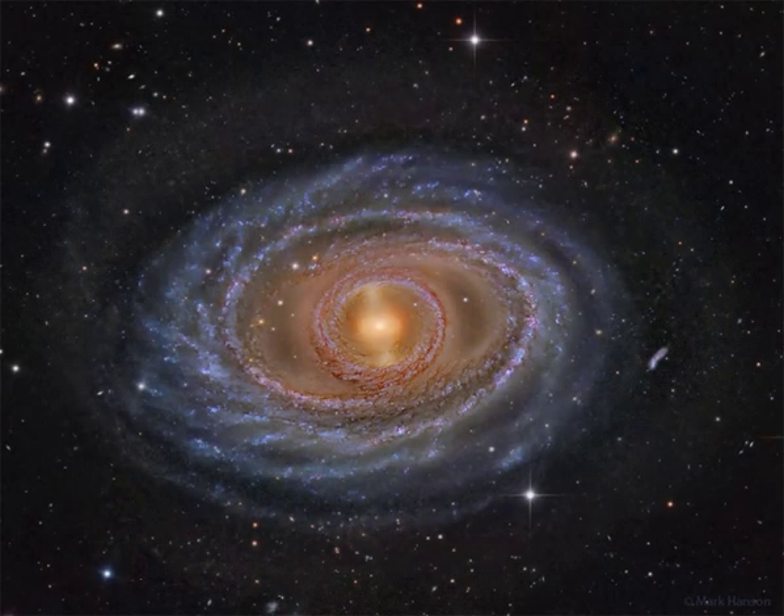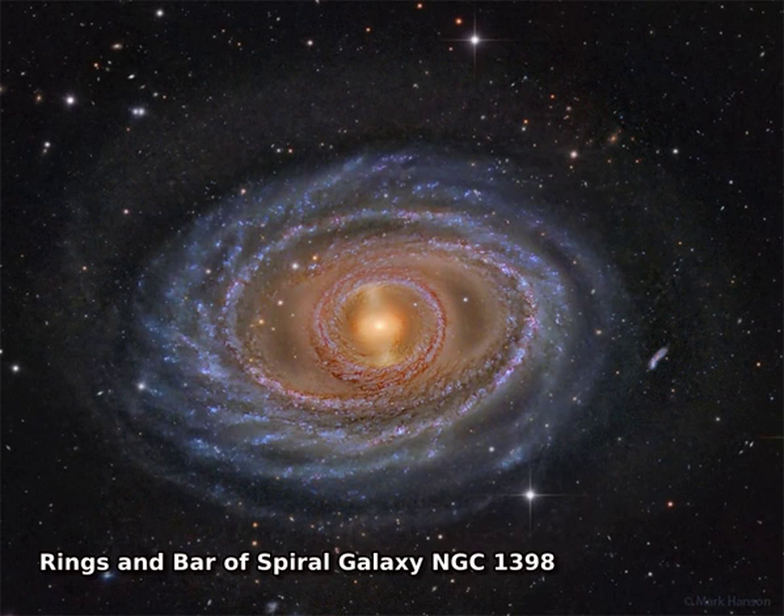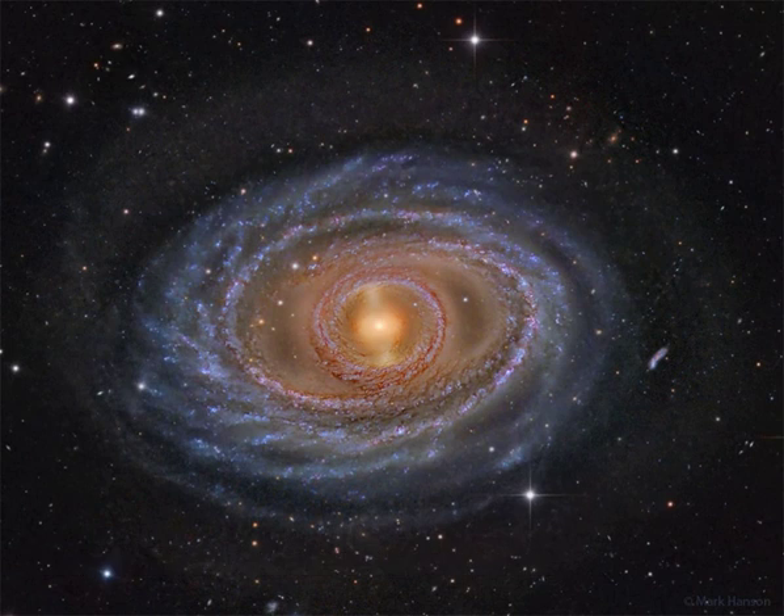Why do some spiral galaxies have a ring around the center? Spiral galaxy NGC 1398 not only has a ring of pearly stars, gas and dust around its center, but a bar of stars and gas across its center, and spiral arms that appear like ribbons farther out.